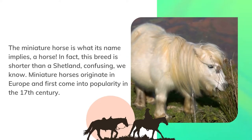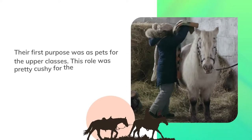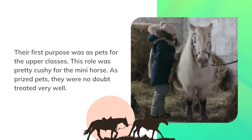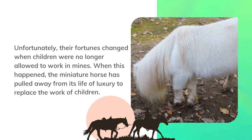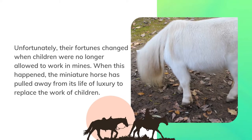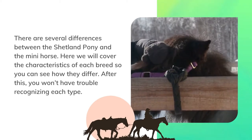The miniature horse is what its name implies — a horse. In fact, this breed is shorter than a Shetland. Miniature horses originate in Europe and first came into popularity in the 17th century. Their first purpose was as pets for the upper classes, which was a cushy role. As prized pets they were no doubt treated very well. Unfortunately their fortunes changed when children were no longer allowed to work in mines, and the miniature horse was pulled away from its life of luxury to replace the work of children.